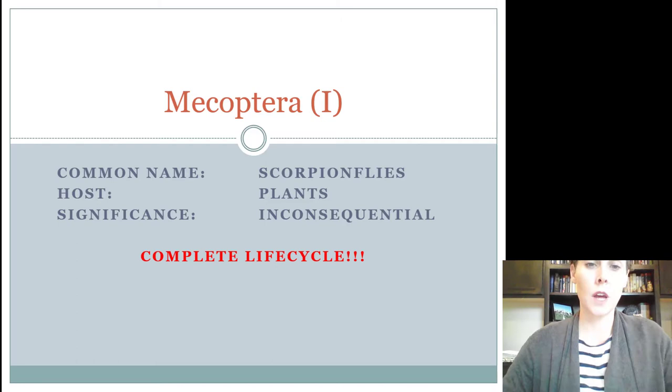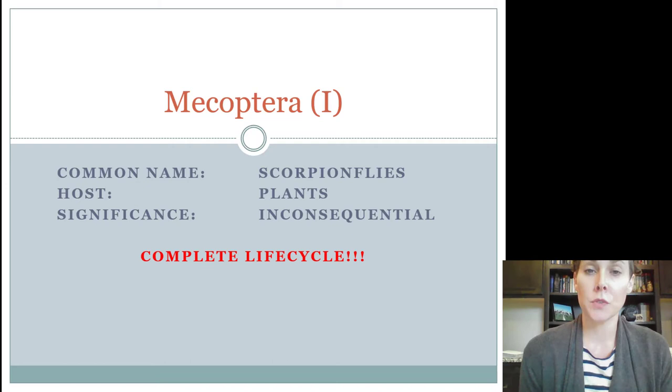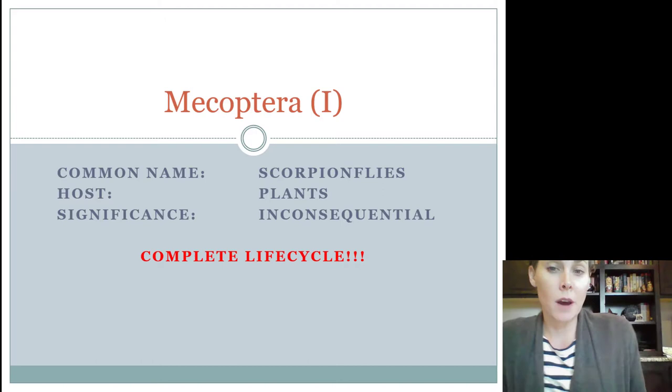Welcome back 4-H'ers. This presentation is going to be fairly short. It only covers three orders and three insects within these orders, and it is only for intermediates and seniors.